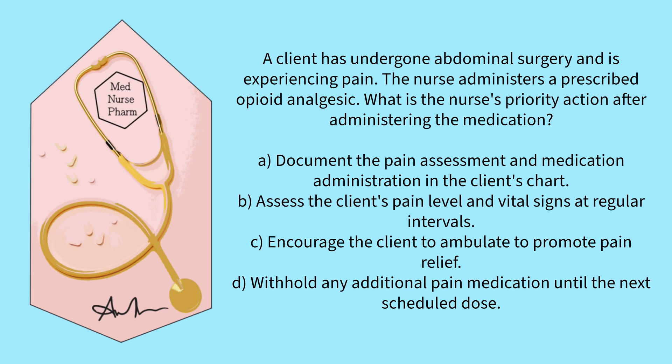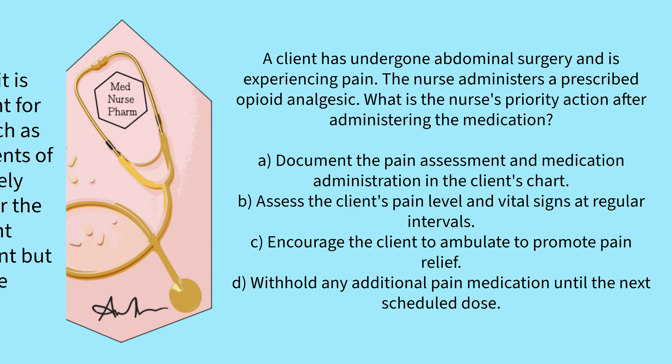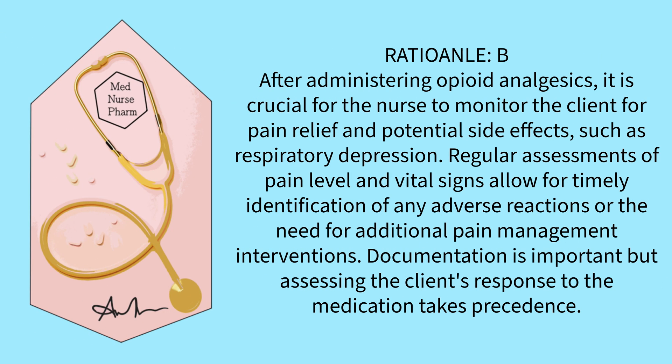A client has undergone abdominal surgery and is experiencing pain. The nurse administers a prescribed opioid analgesic. What is the nurse's priority action after administering the medication? Document the pain assessment and medication administration, assess the client's pain level and vital signs at regular intervals, encourage the client to ambulate, or withhold additional pain medication until the next scheduled dose? The correct answer is B. After administering opioid analgesics, it is crucial for the nurse to monitor the client for pain relief and potential side effects such as respiratory depression. Regular assessments of pain level and vital signs allow for timely identification of any adverse reactions or the need for additional pain management interventions. Documentation is important, but assessing the client's response to the medication takes precedence.